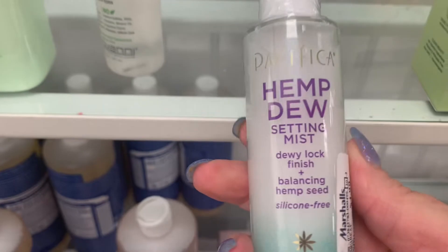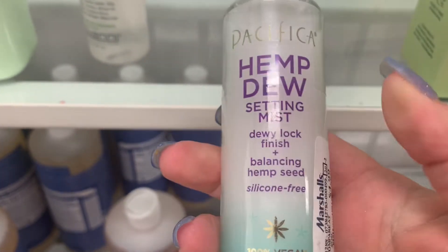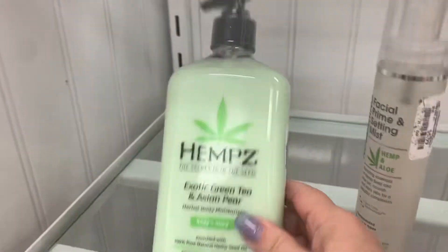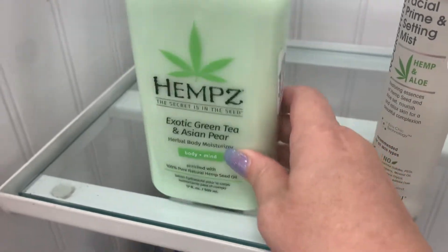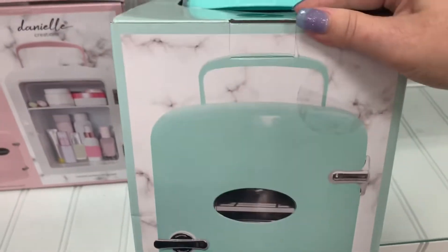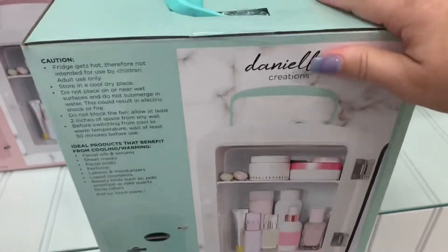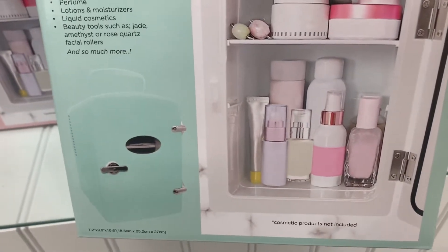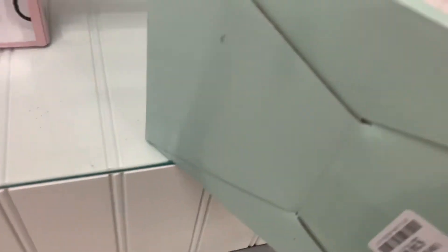We have Pacifica Hemp Dew Setting Mist — $4.99. I don't think we've seen this yet either. A new Hemp's Exotic Green Tea Asian Pear, $11.99. They also have these cute little fridges from Danielle Creations, going for $39.99.